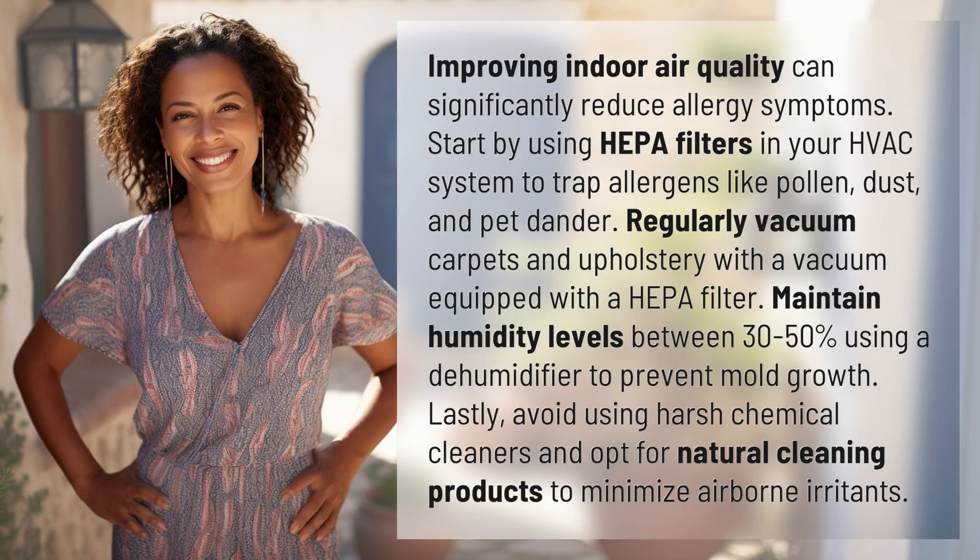Improving indoor air quality can significantly reduce allergy symptoms. Start by using HEPA filters in your HVAC system to trap allergens like pollen, dust, and pet dander.